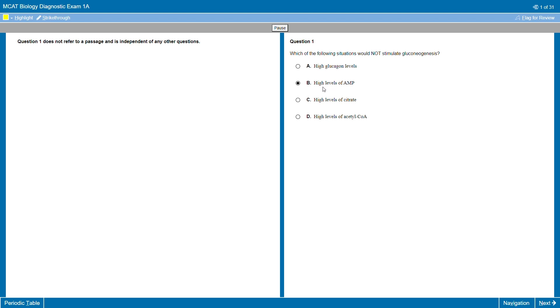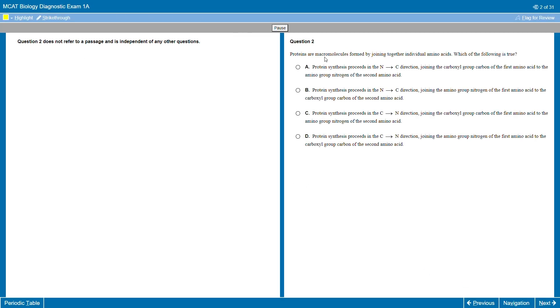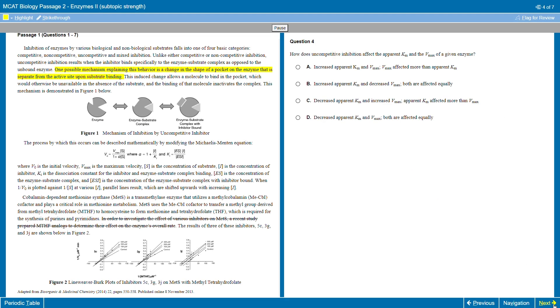Each class covers a certain subtopic of the more general category and has three components. Before class is sort of a primer for the main lesson and includes a diagnostic exam, a reading assignment from your prep books, and some practice questions. Then you've got the class itself, which consists of a series of video lessons that hold the meat of the material and serve as your primary instruction. And then you've got after class, which includes drills and workbook practice that serve to reinforce the content from the main lesson.